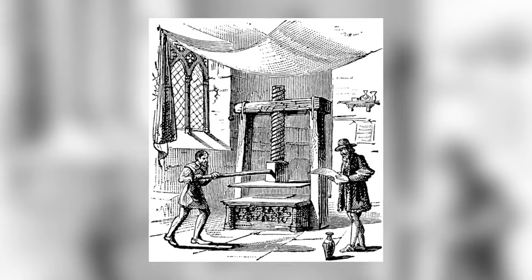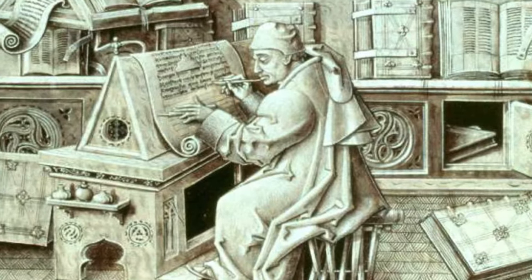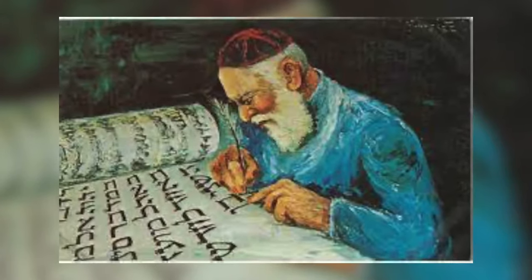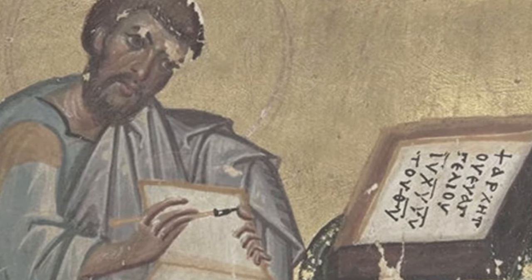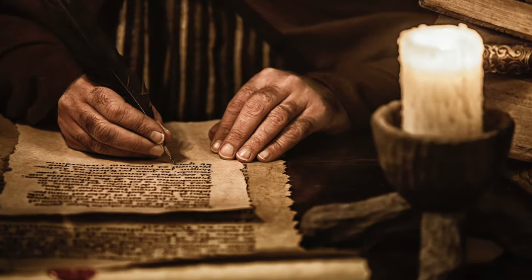The manuscript Bibles — the manuscript anything at that time — was very expensive. Scribes were the highest paid profession of their day. In today's economy, scribes would be the equivalent of maybe a high-priced lawyer. If you needed a copy of the Bible, a copy of a single page, a scribe would take eight to ten hours to copy that page. So the cost was extraordinary — way beyond the reach of most any person.